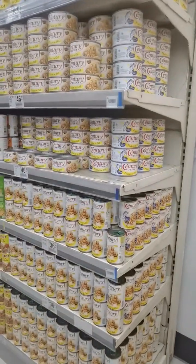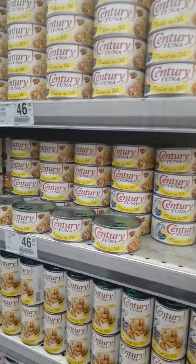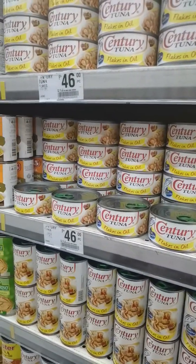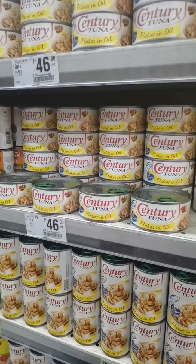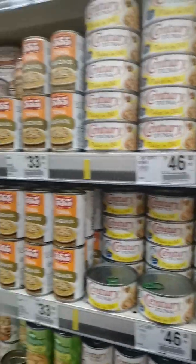There's a tuna - I buy Century Tuna. In the UK we have Prince's tuna, and the best one is John West tuna. But this one here is a lot nicer.